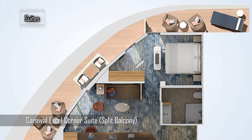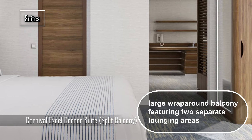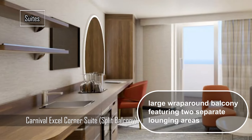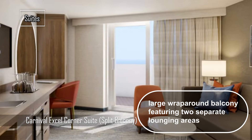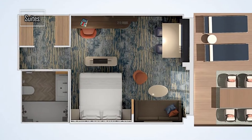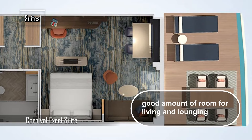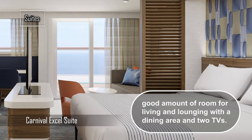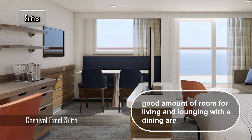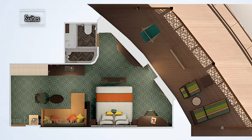The next type of Carnival XL Suite is the Carnival XL Corner Suite, which has a wet bar, separate lounging-sleeping area, and a wraparound balcony with dining and lounging areas. Another type is the Carnival XL Aft Suite, which we have already seen at the beginning of the video. The fourth and final type is the Carnival XL Suite, which features a separate dining-lounging-sleeping area and a large balcony with a dining area and loungers.